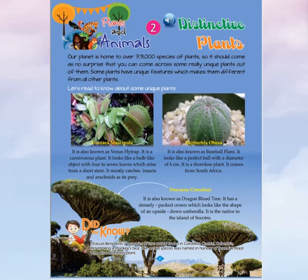Euphorbia Obesa, also known as the Baseball Plant, looks like a perfect ball with a diameter of 6 cm. It is a thornless plant that comes from South Africa.